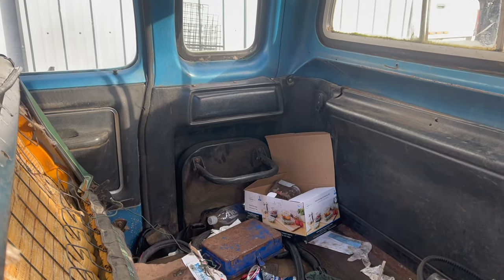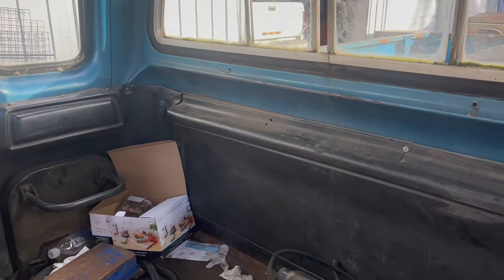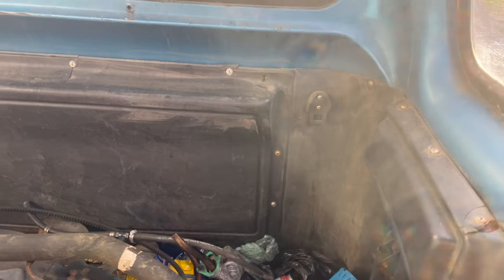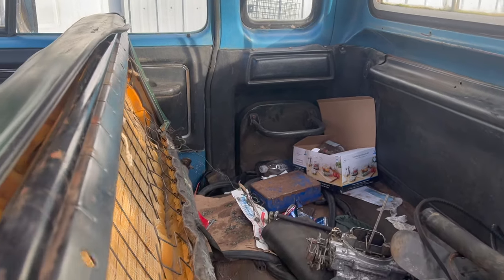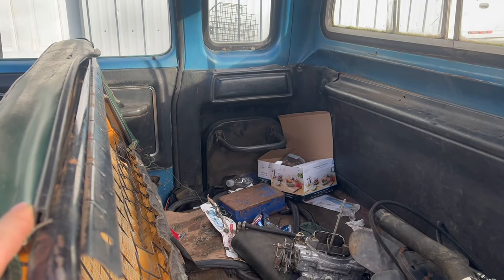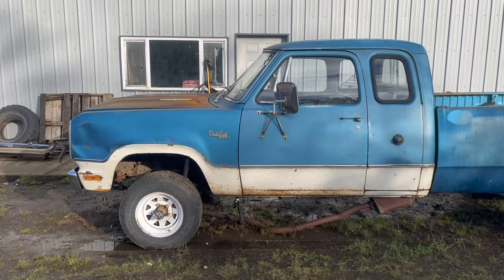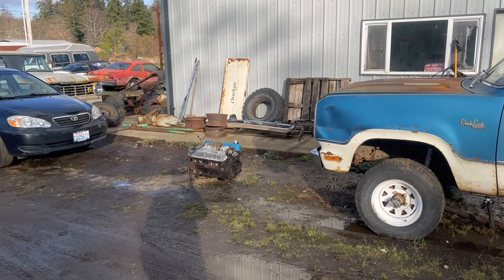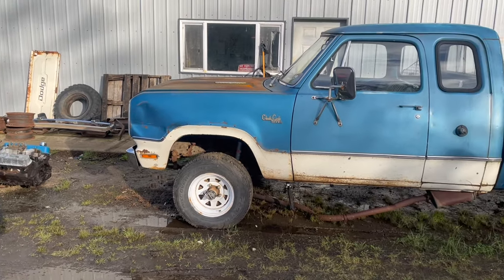Feel free to ignore the absolutely horrible mess in here and admire the flip-down side seats — these are special to the club cab. Also note these special panels; there's also a clip that would have held the seat belt. The little jump seats are fine, but you can't really put full-size people on them — they're definitely good for children. I owned one of these trucks when my daughter was born and putting a baby seat on that is a no. I got rid of it in favor of a second gen Ram. Consistent viewers will recognize this truck from several previous videos, the most recent being the removal of the 318 — I had to remove it because the crank was broken into two pieces.